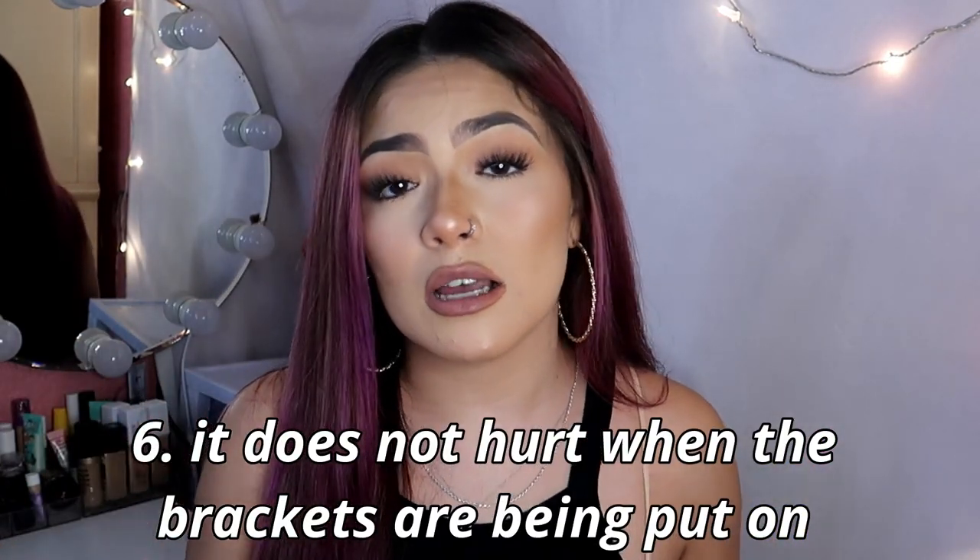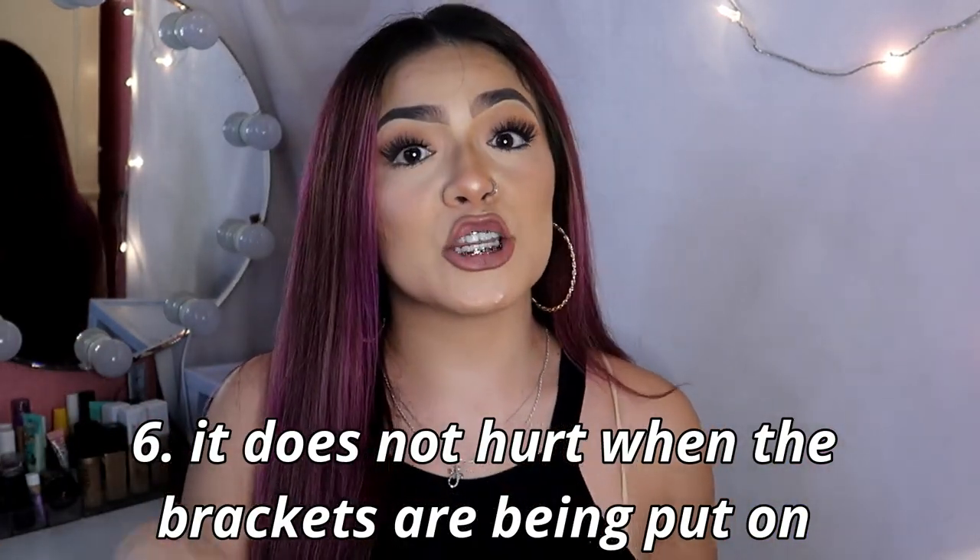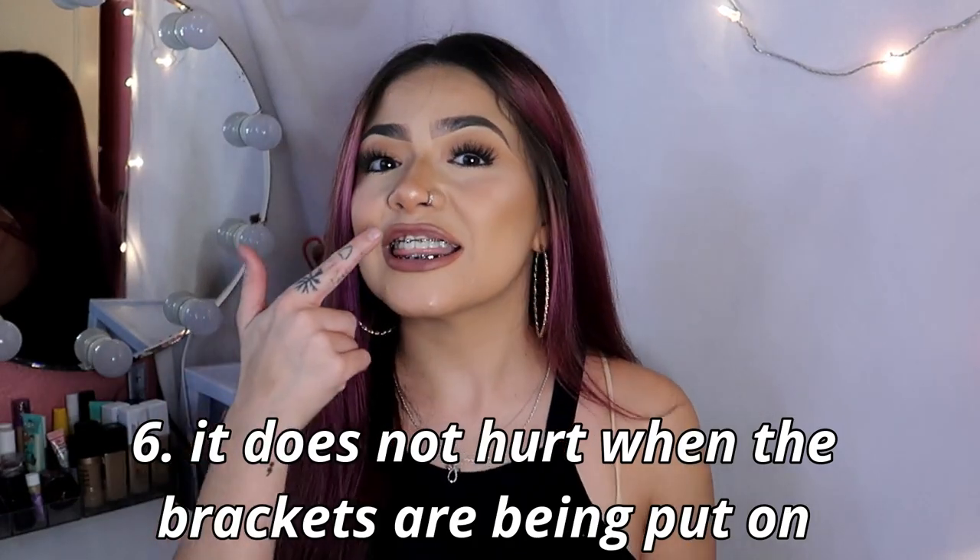People always ask if it hurts to actually put the brackets on — it does not hurt to put the brackets on. It hurts kind of at the end when they're tightening everything, but when they're putting the brackets on it's just kind of annoying having to keep your mouth open.